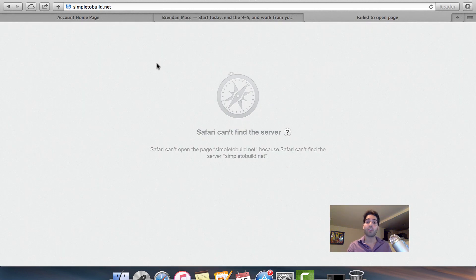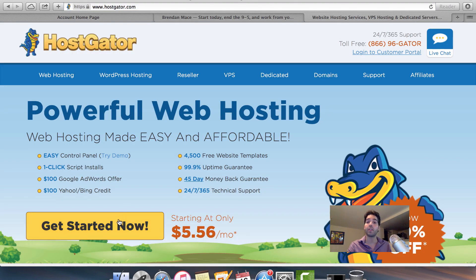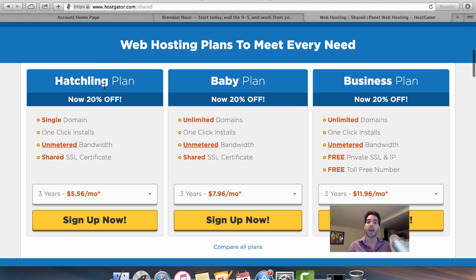Now we have our domain name, but it's not going to show up unless we have hosting. The best hosting service I've ever used is Hostgator. To get started, you click on the 'Get Started Now' button, then click on 'Choose a Plan.' You'll see three options: the Hatchling Plan, Baby Plan, and Business Plan — pick the one that's best for your needs.